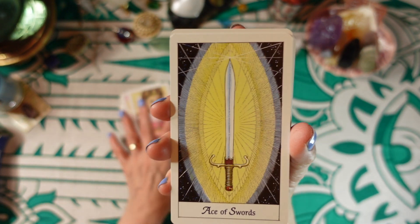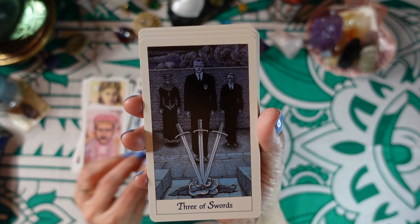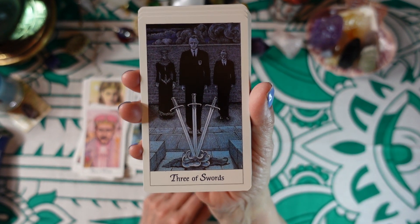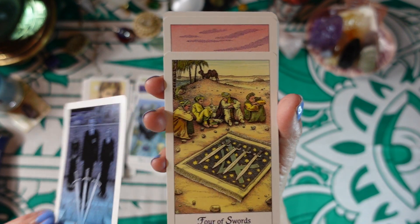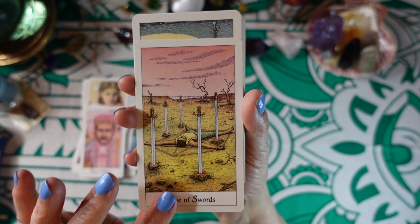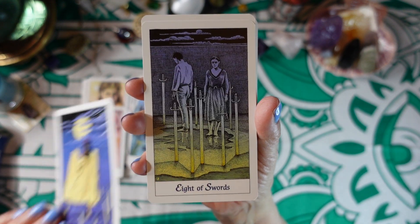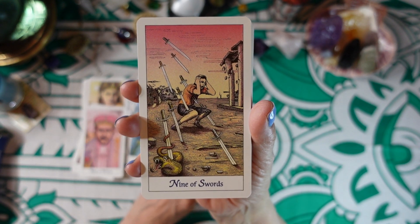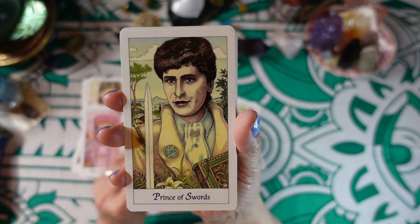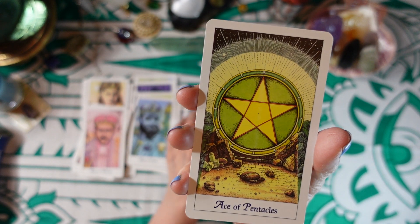So then we move on to the Swords. We have the Ace of Swords, Two of Swords — the Swords seem to be more purplish for the suit of air. Three of Swords, Four of Swords. Well, maybe not — Five of Swords has pinks and yellows, so maybe I'm wrong. Six of Swords, Seven of Swords, Eight of Swords, Nine of Swords, Ten of Swords, Princess of Swords, Prince of Swords, Queen of Swords, and King of Swords. Okay, that shoots my theory — that is not correct.